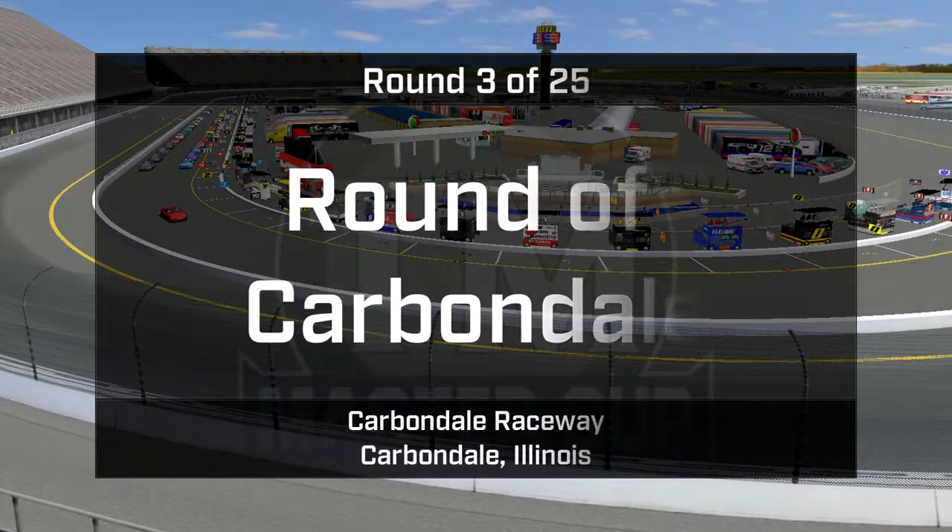Hello and welcome to Carbondale, Illinois, for the third of 25 races in this year's TM Master Cup Series Championship — the Round of Carbondale.